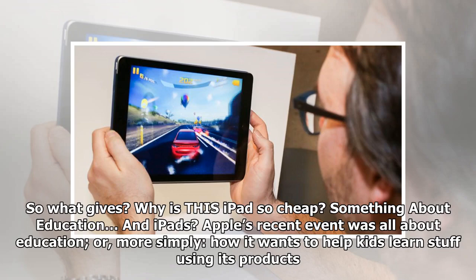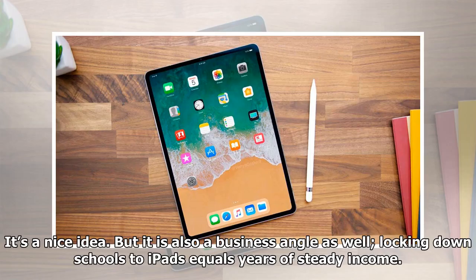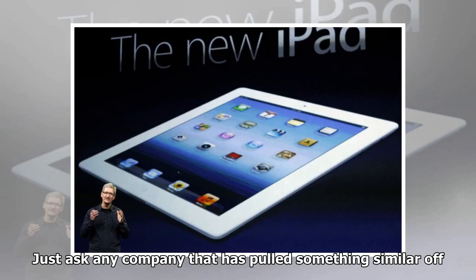Something about education and iPads. Apple's recent event was all about education — more simply, how it wants to help kids learn stuff using its products. It's a nice idea, but it is also a business angle. Locking down schools to iPads equals years of steady income, just ask any company that has pulled something similar off.